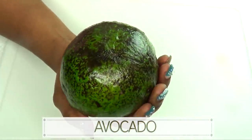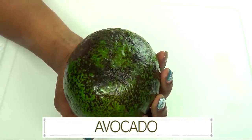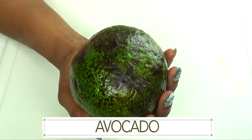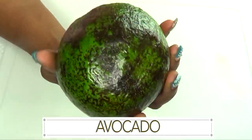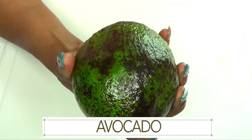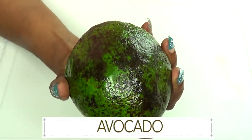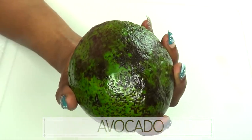Ingredient number two is avocado. Avocado contains fatty acids which are great for moisturizing the skin. It also contains vitamin E which is great for wrinkles and fine lines, and potassium which also helps to moisturize the skin. When blended with the egg, it's gonna help to lift and firm the skin without leaving your skin dry. This combination is wonderful for tightening, toning, moisturizing, and shrinking large pores.